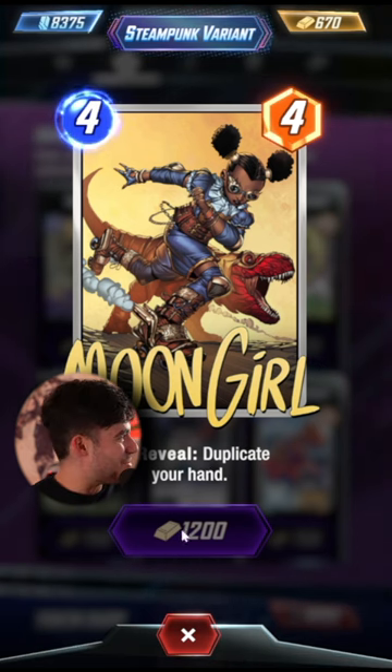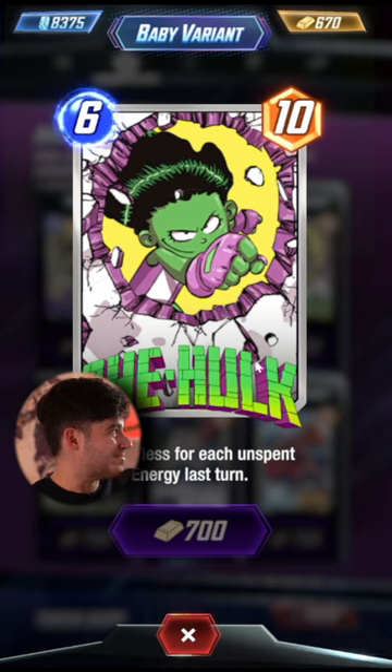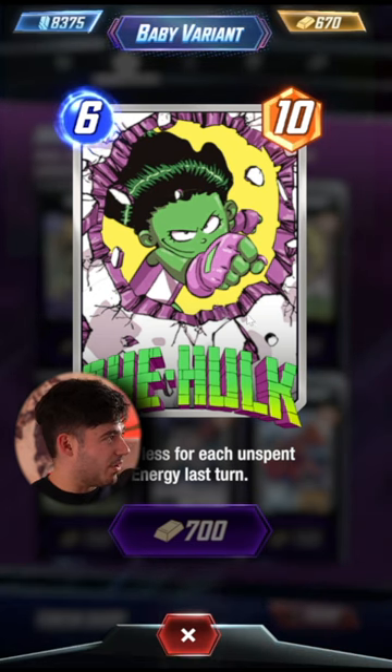I don't know anything about Moon Girl. Very cool, though. It's a baby. Might be my favorite baby variant, though. This is awesome. Look at the cheeky little smile and the big old hole in the wall.